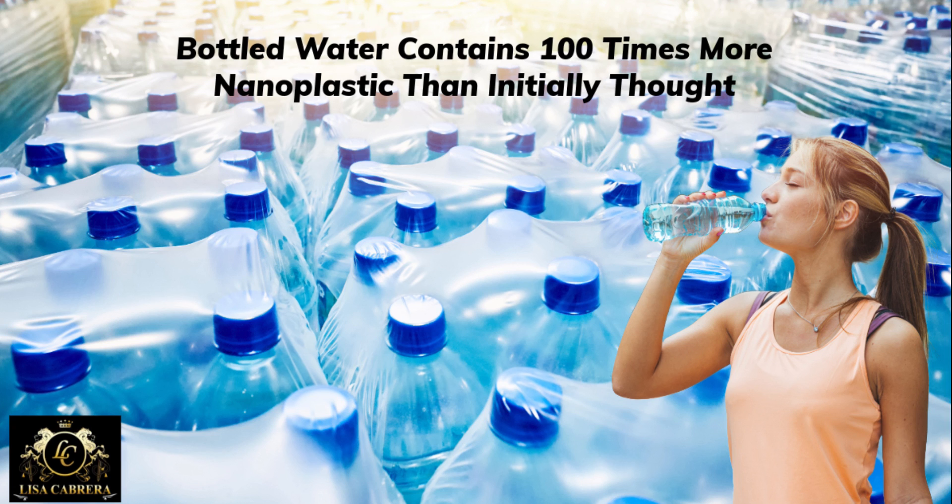The health implications of nanoplastics in bottled water for humans are still unclear, according to Dr. Christina Mina, an environmental health researcher with UT Health. Mina said the researchers' findings show how far technology has come, because it's been difficult to detect nanoparticles in water that comes in water bottles.